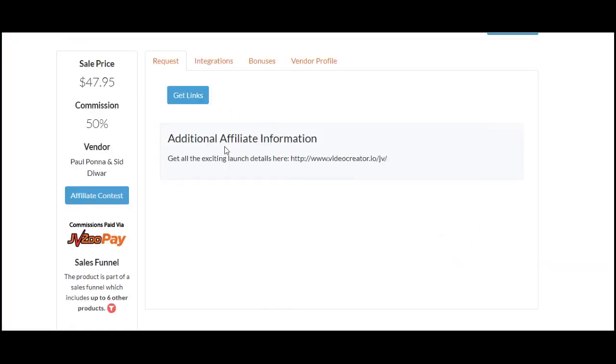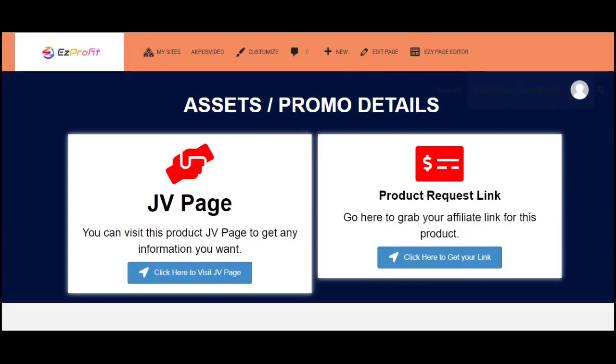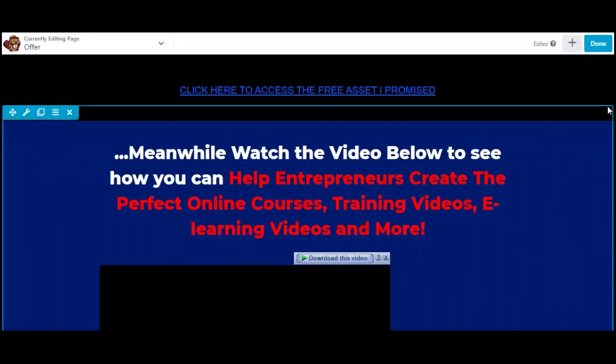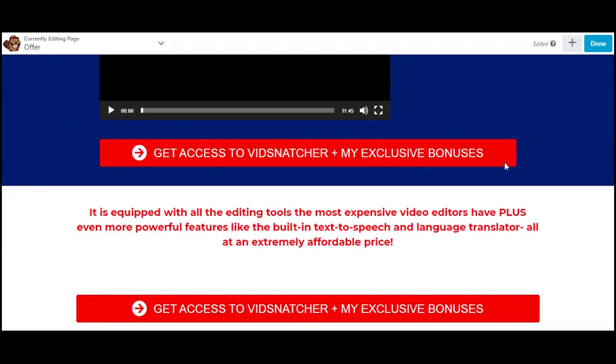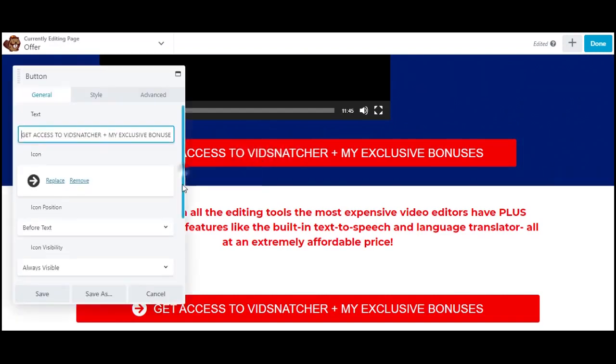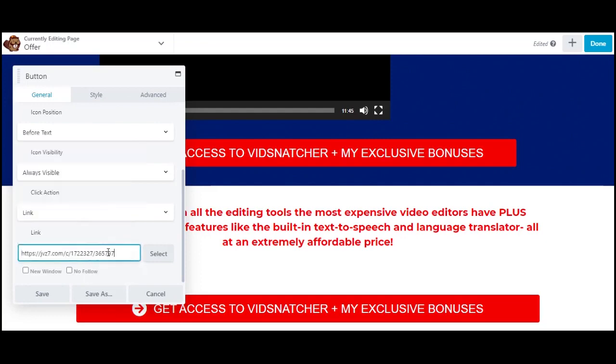Click 'Get Links' to copy your affiliate link. Once you have your affiliate link, come back over to your offer page. Go to the page editor, open the offer page, scroll down, and on each button click it to reveal the link field. Change the link URL to your affiliate link and save it. Repeat this for all buttons on the page.